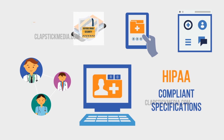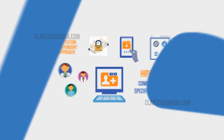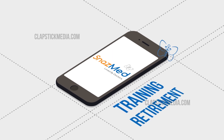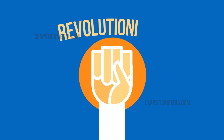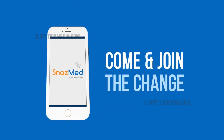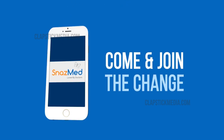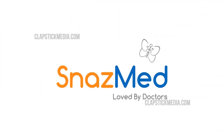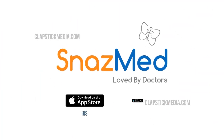With defense-grade security and an institution-independent approach, SnazMed is the one app doctors need right from training to retirement. SnazMed is revolutionizing the way the doctor community communicates. Come join the change and experience it yourself. SnazMed — loved by doctors, now available on iOS and Android.